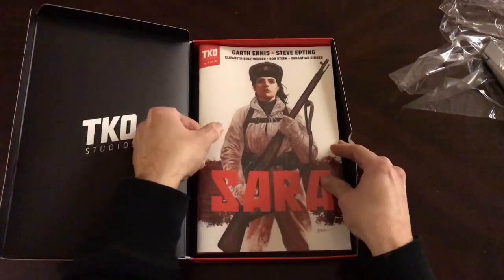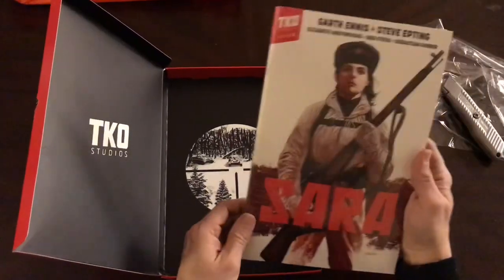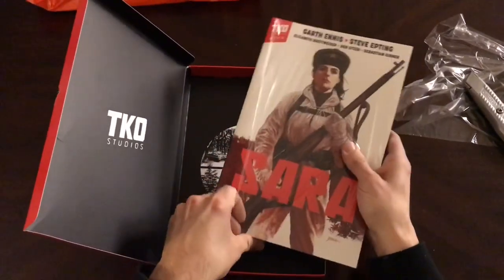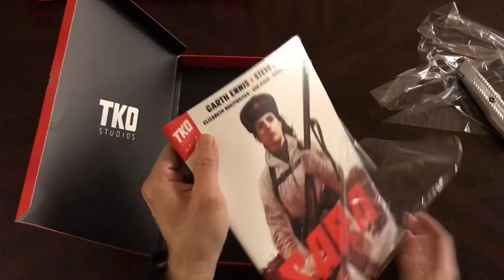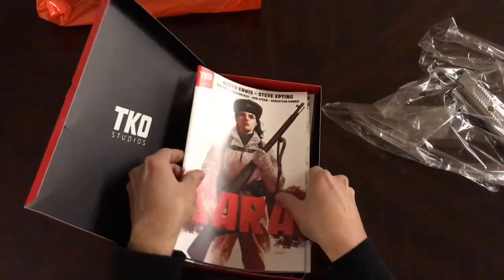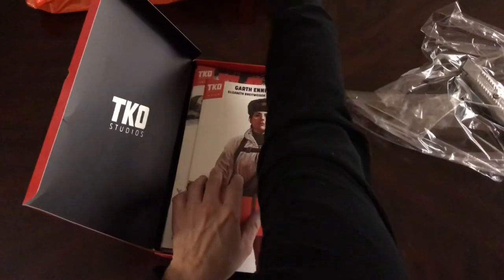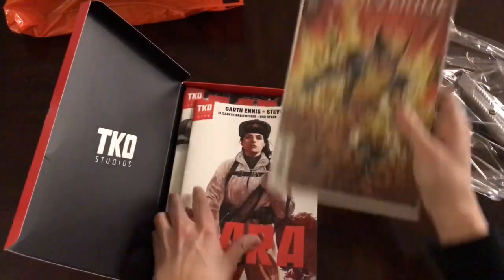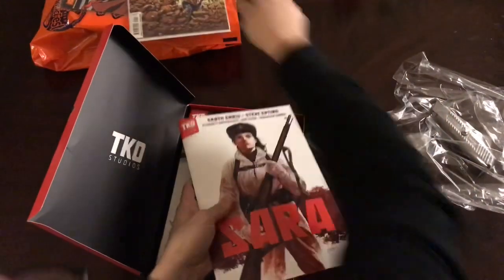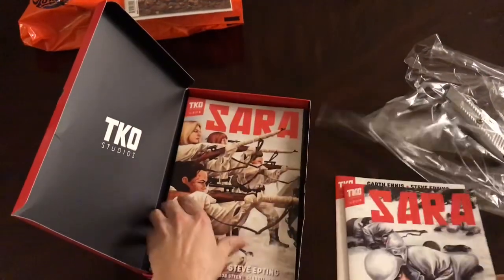They're bigger than normal comic size, too. They come wrapped. These are nice — what a nice set. Very sturdy. It's not like the stuff that you see. Just to give you a comparison, here is the current standard comic, so you can see the size difference. Here's issue one of six, two of six. The covers are great, too.